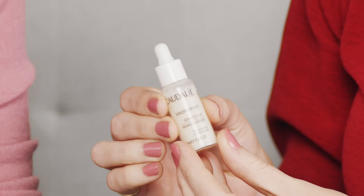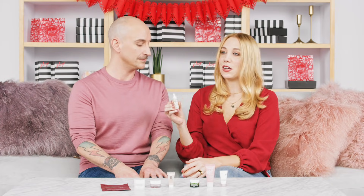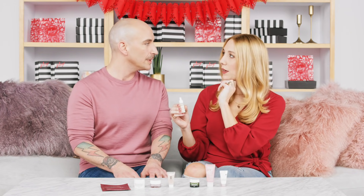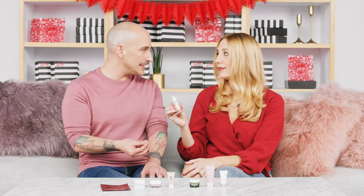From Caudalie we have the Vino Perfect Radiance Serum — a David favorite. It's an oil-free, radiance-boosting serum. Dark spots fade into the background, fine lines and wrinkles are reduced, and you get an instant glow that makes you wonder if you even need makeup. That's all thanks to Caudalie's amazing grape ingredients, which are so high in antioxidants. It's so easily absorbed and lightweight that it works well for all skin types — from the oiliest to the driest.